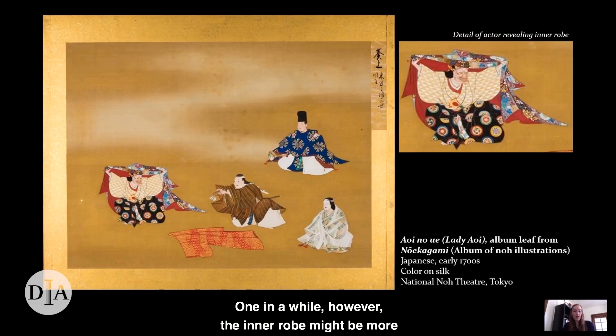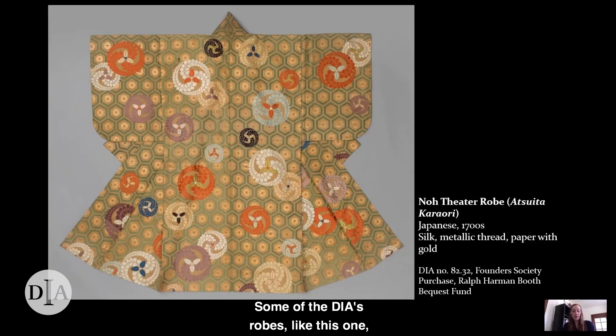Once in a while, however, the inner robe might be more fully revealed if an actor chooses to open the outer robe for dramatic effect, as the figure on the left side of this painting is doing. Some of the DIA's robes, like this one, might have served as inner or outer robes. This one features a beautiful woven pattern of wisteria roundels against a backdrop of hexagons, each with a flower at its center. This repeated hexagon pattern is associated with longevity because it's thought to resemble a tortoise shell, and tortoises of course are famously long-lived.